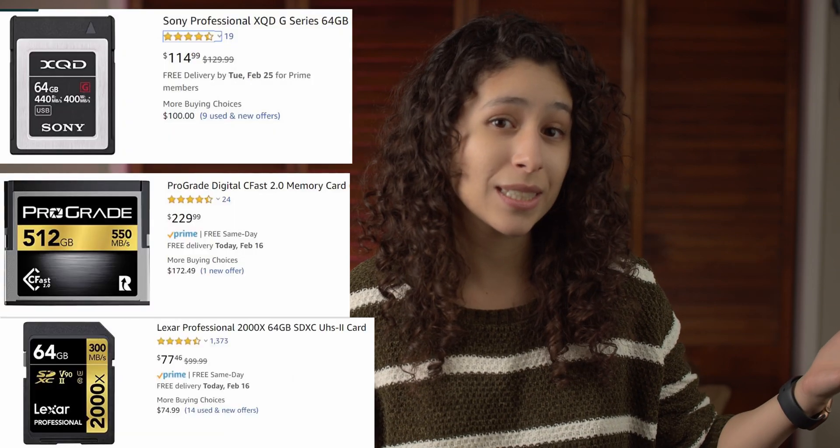Just like how new cameras have very demanding storage solution needs — the camera needs to store video information faster than it's processing.